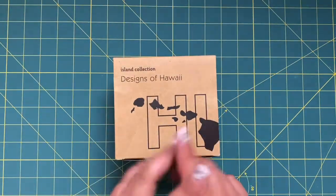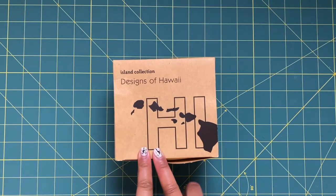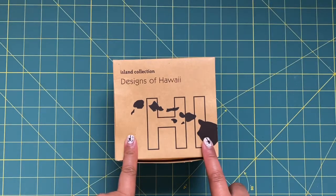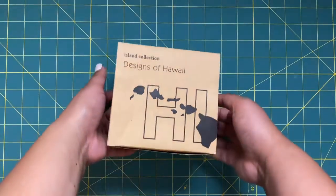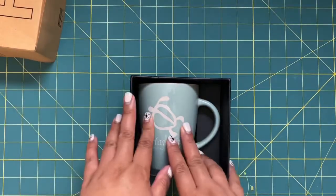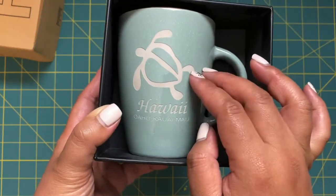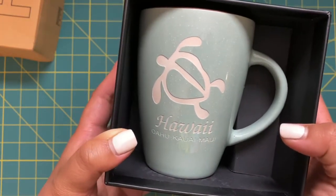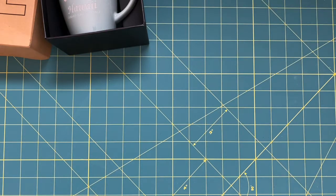I'll start off with a souvenir I picked up at the ABC Store. ABC Stores are little convenience stores located on basically every single corner in Waikiki. There was one on the first floor of the hotel we stayed at. We wanted to get my mother-in-law a mug, and since they were two for twenty dollars, I picked up a hibiscus one for her and a mint green turtle one for myself, because I absolutely love turtles.